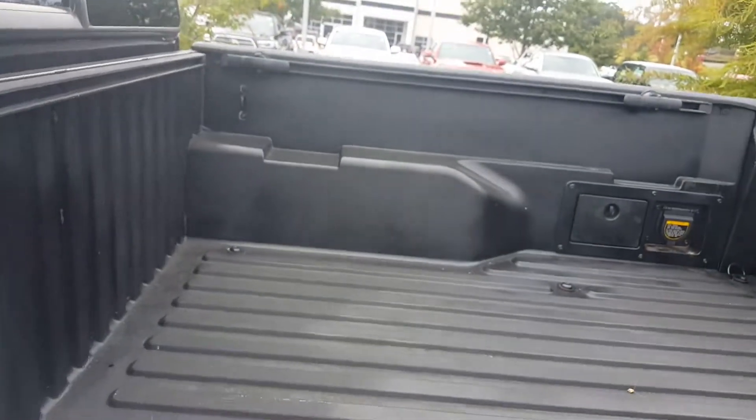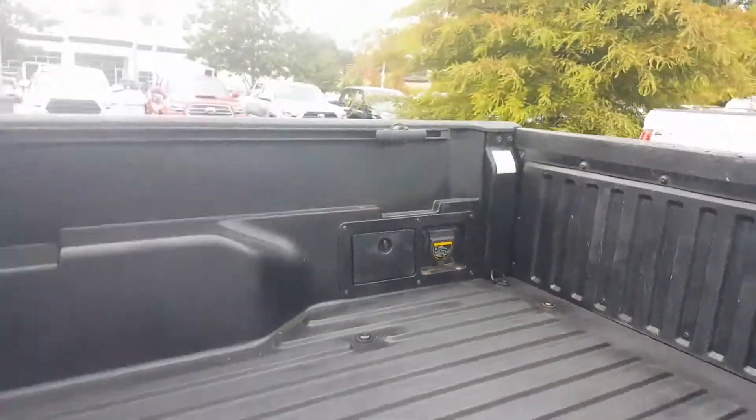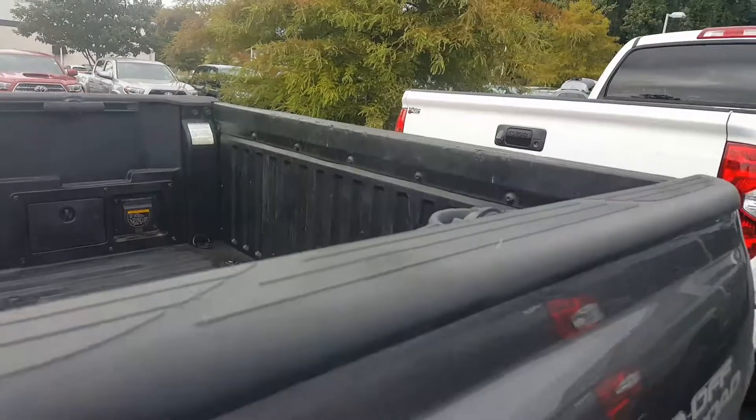It's got the Predator step bars. We also have the crew cab. Now you asked for a bed liner — I'll tell you a little secret on these Tacomas: they come with a composite bed. So if you hear me knocking, that is actually your bed. It's a composite built right into the truck.